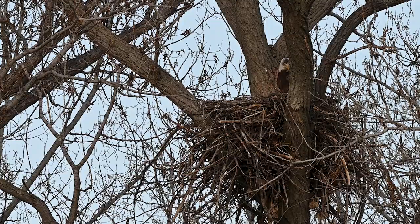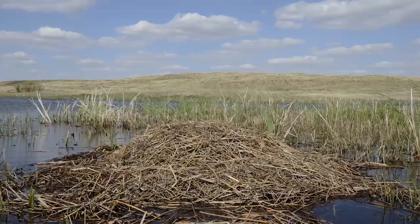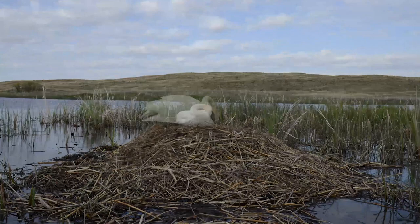First up, let's take a look at nests. Have you ever seen a nest built by a bird? Oftentimes we think of them nestled high in a tree, and sometimes they are. But did you know that some birds build them right on the ground or at the edge of the water?